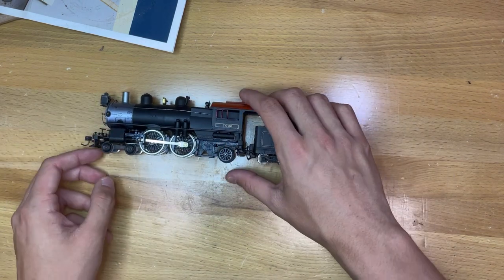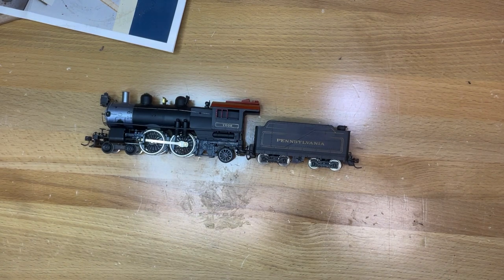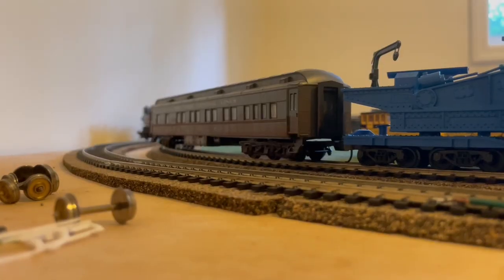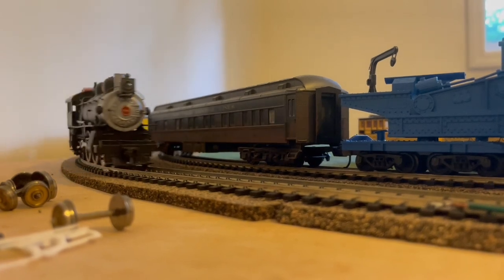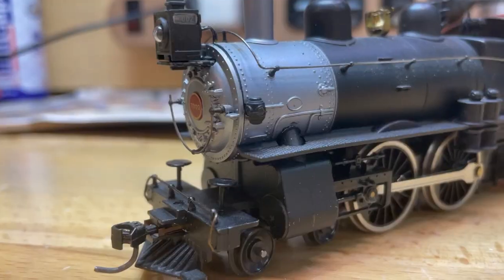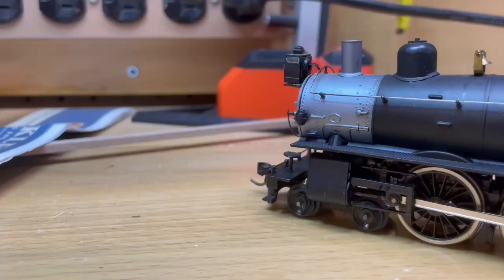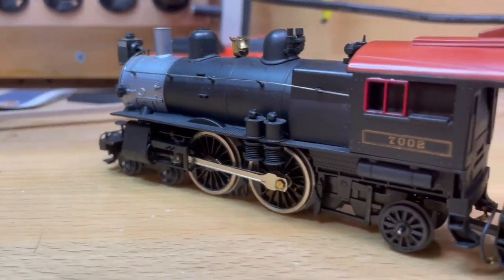This locomotive has lights on both the front and rear, but I've never seen one of these with a working bulb. It does have a unique setup for the front marker lights to light up, but sadly I cannot show that in this video as my bulb also does not work. No complaints in the operating department really — it's a very smooth pulling and running locomotive.